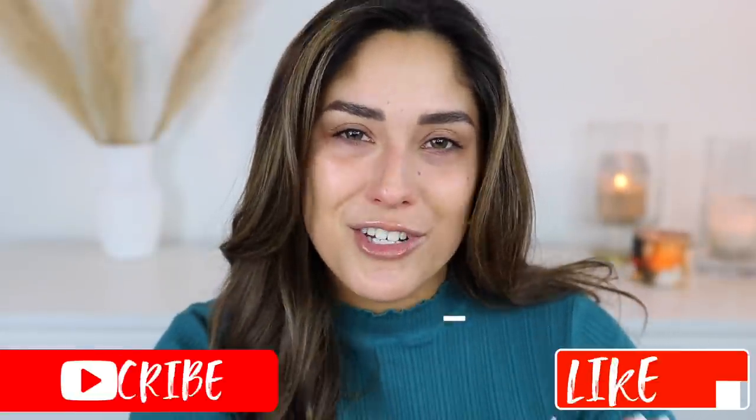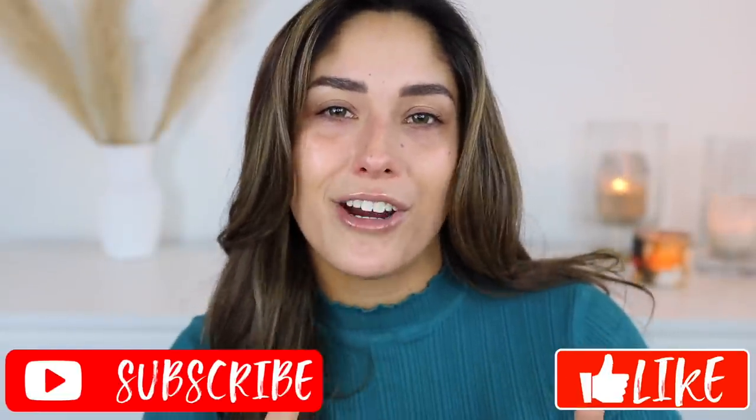Hey guys, welcome back to my channel! If you're new, my name is Vianney Strick. As you can tell by the title, today I'm doing a full face of Physician's Formula. There are a lot of products I'll be trying out — some new ones I've already tested and some old favorites. If you enjoy this video, please give it a thumbs up and subscribe to join my squad!